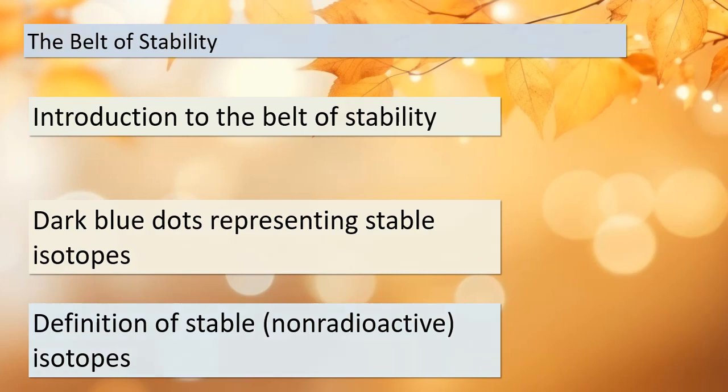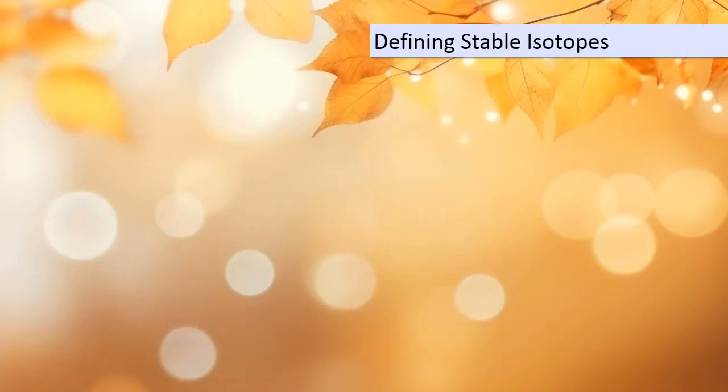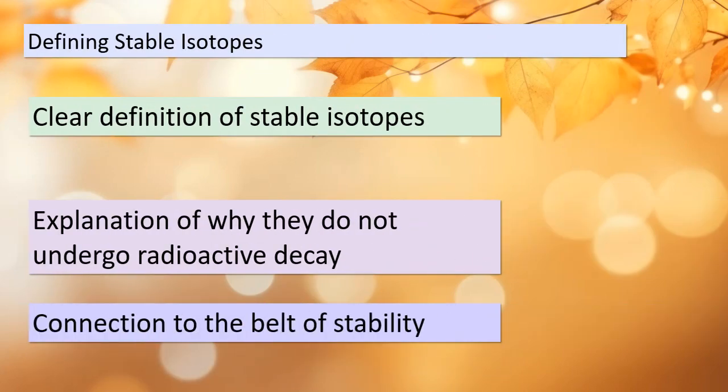What exactly are stable isotopes? Stable isotopes are those that do not undergo radioactive decay — in other words, they remain unchanged over time. This is a significant concept because it ties back to the belt of stability. Understanding why some isotopes are stable while others are not is essential in comprehending the behavior of elements.